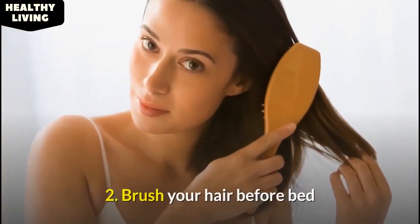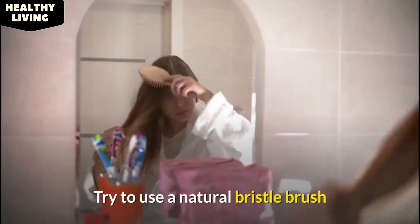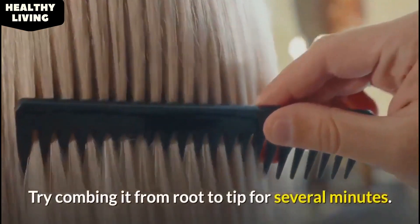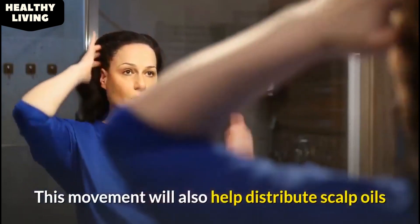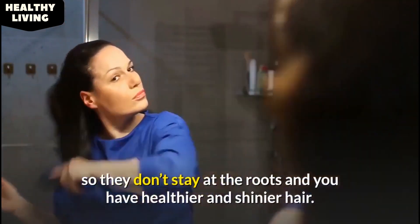2. Brush your hair before bed. It is also important to brush it well before bed. Try to use a natural bristle brush or comb to avoid tangling it further. Try combing it from root to tip for several minutes. This movement will also help distribute scalp oils so they don't stay at the roots and you have healthier and shinier hair.